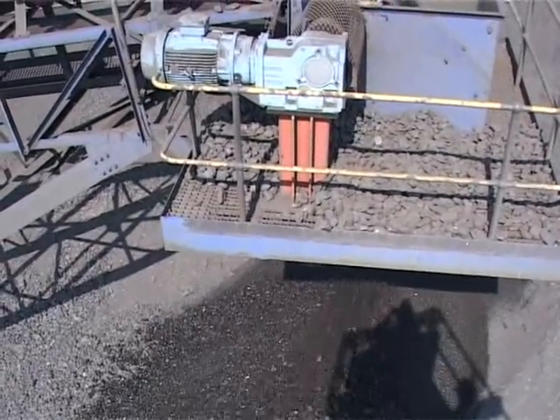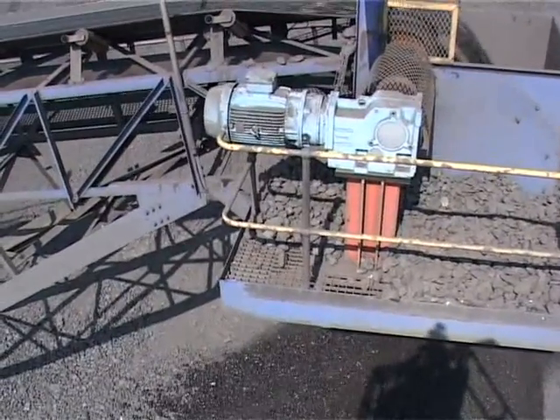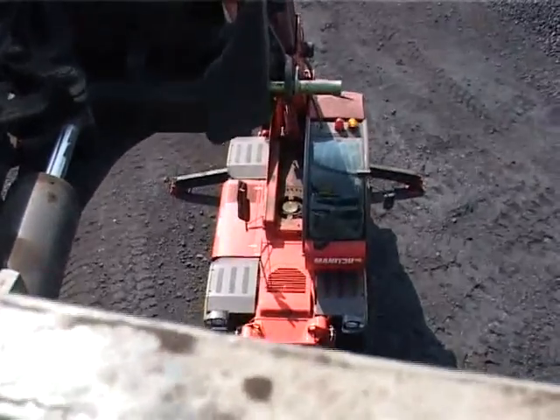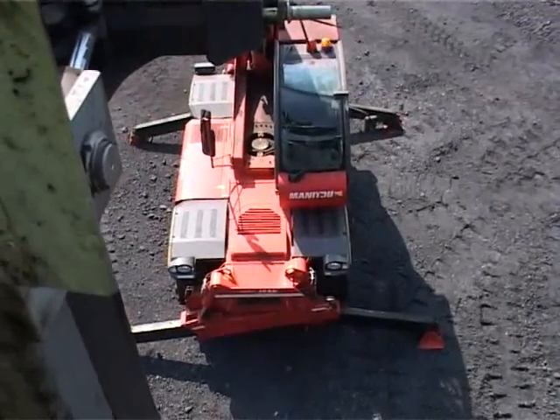Whether working with lifting hooks, forks, jib, platform or cage, the MRT has significant lift capacity to manipulate heavy, bulky loads at different heights, whether low or excessive.